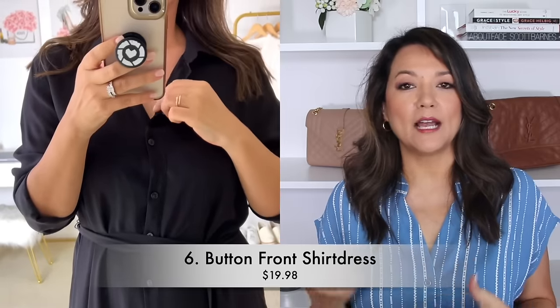When I am traveling I always try to pack things that are versatile, and one of those versatile pieces that I love to pack is a classic black shirt dress. This is one I recently picked up — it is very budget friendly. I am able to style it very casually during the day, whether I am on a plane or just going and doing some casual shopping with a sneaker.